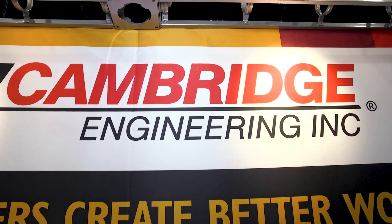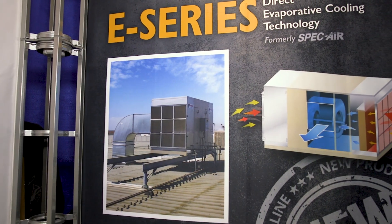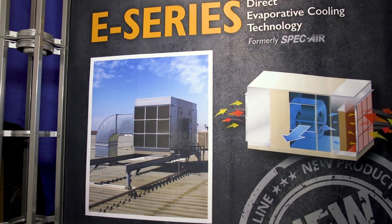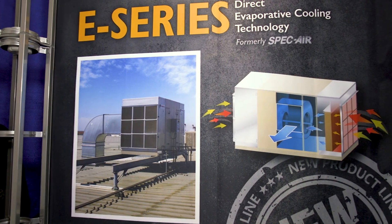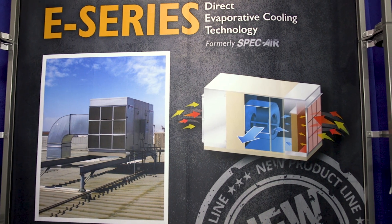Hi, we're here at our booth at AHR Expo 2019, and I'm Randy Nieder from Cambridge Engineering. We're here today to introduce our new evaporative lines of HVAC products. Traditionally, we've been a great company that has sold heating and ventilation and a little bit of HVAC, but we're here to really move into the cooling products, especially evaporative cooling products.